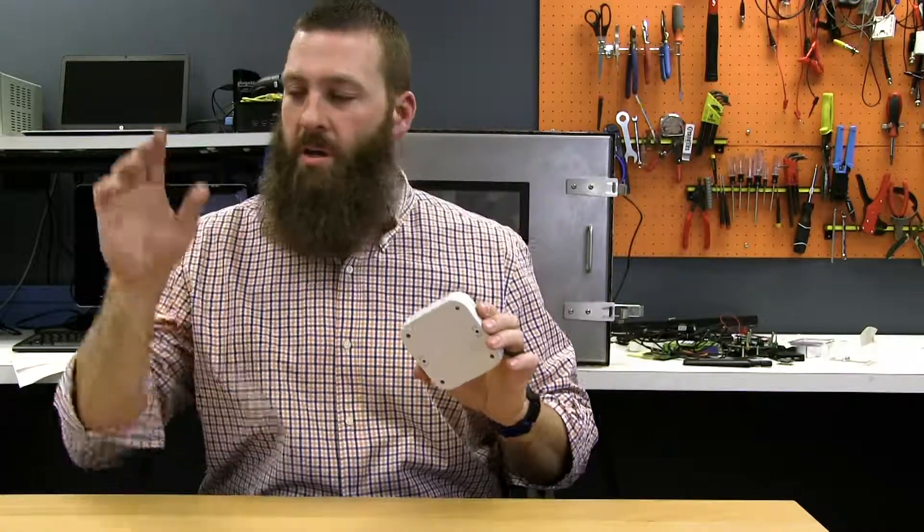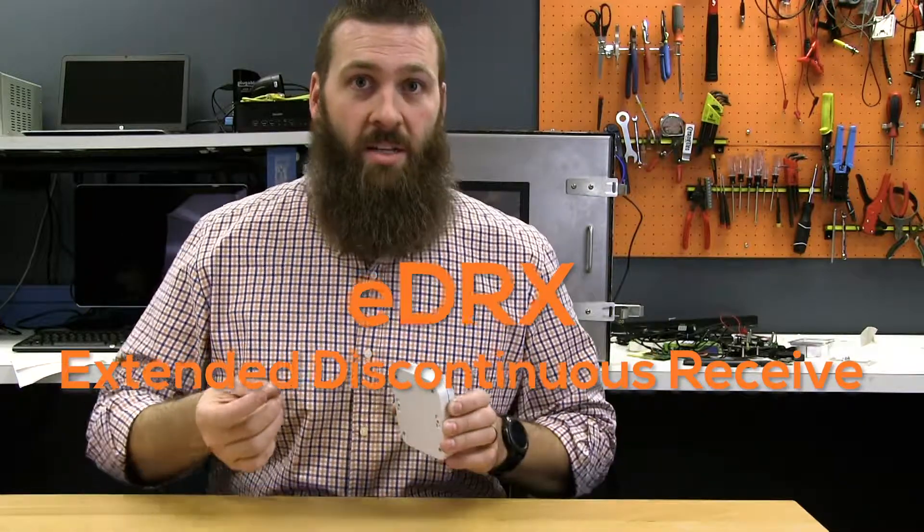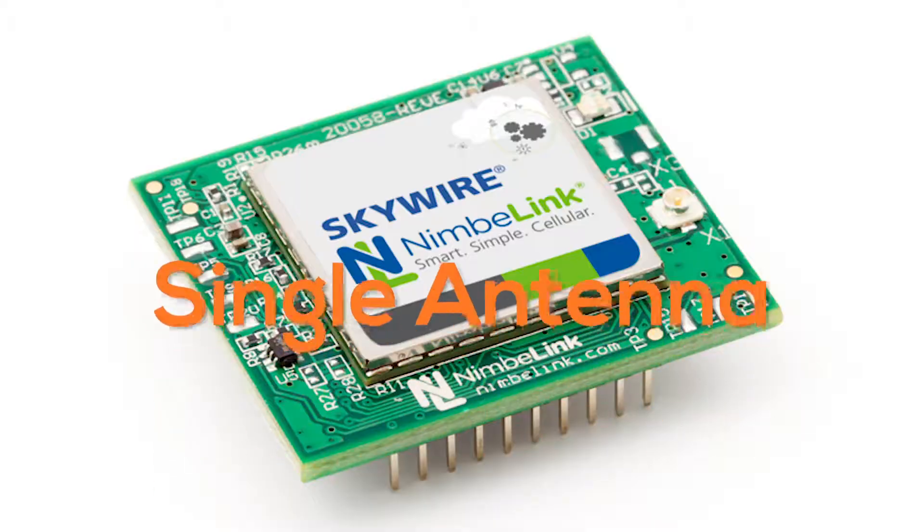This technology can run off batteries for five, seven, maybe even ten years on a single charge, because of power saving features like PSM (Power Save Mode) and eDRX (Extended Discontinuous Receive). These features allow you to really sip at that battery power — that's what it's about.